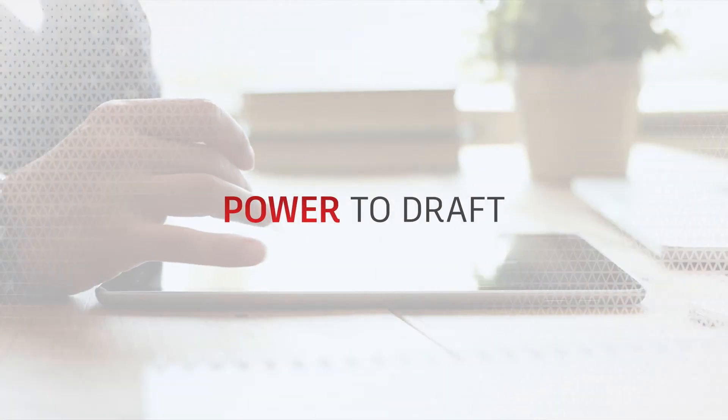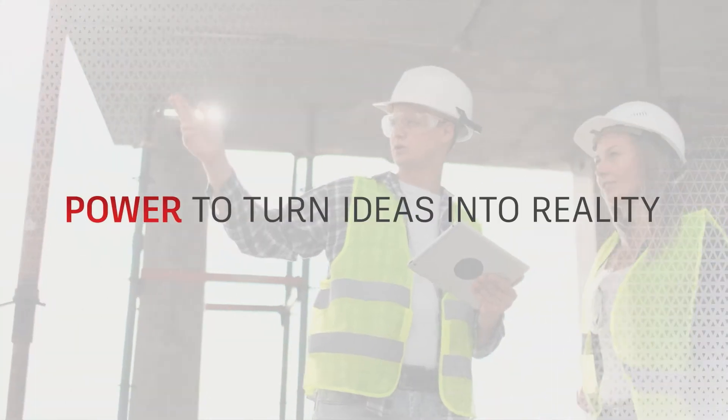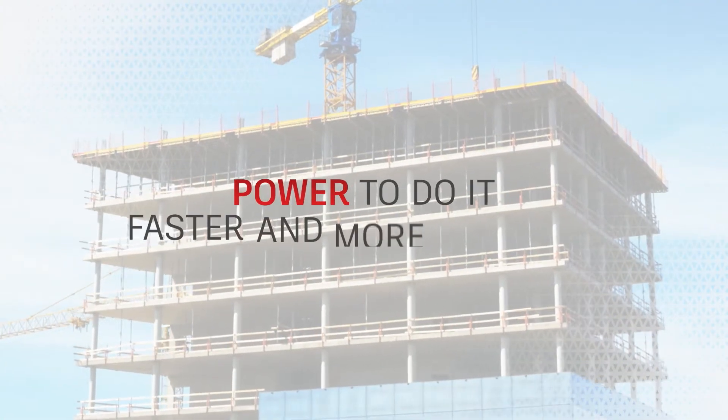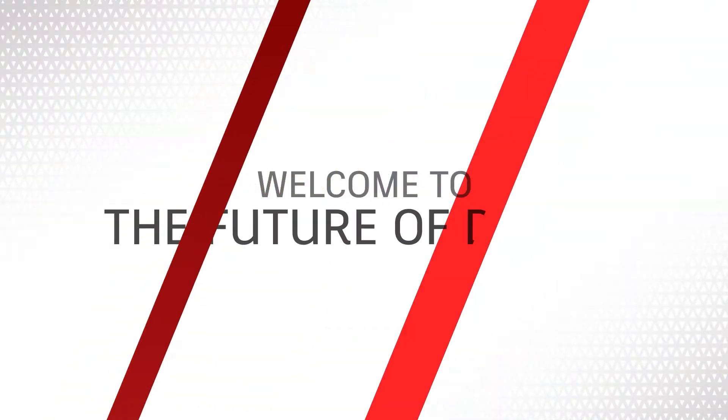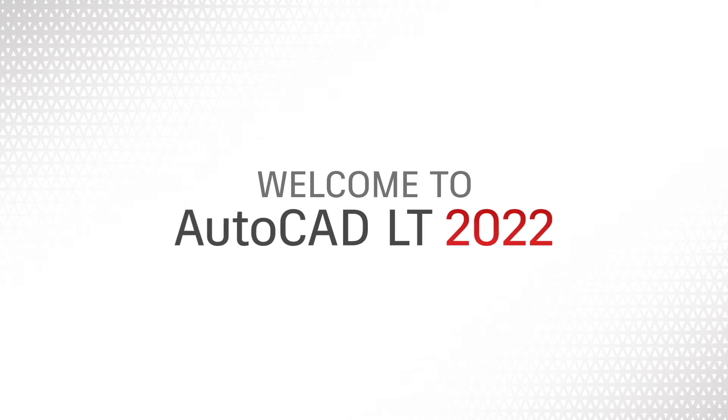The power is here. The power to draft, form, and design. The power to turn ideas into reality. And the power to do it faster and more precisely than ever before. Welcome to the future of design. Welcome to AutoCAD LT 2022.